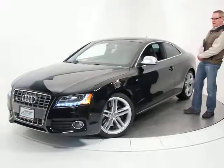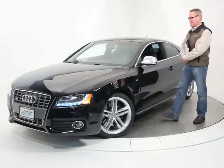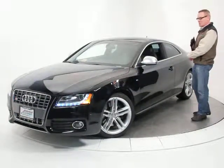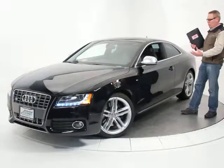The S5 is the high-performance car — sort of the equivalent of the M-Series in the BMW lineup. It's got the big V8 engine in the front, coupled to a six-speed manual transmission and the all-wheel drive Quattro system.